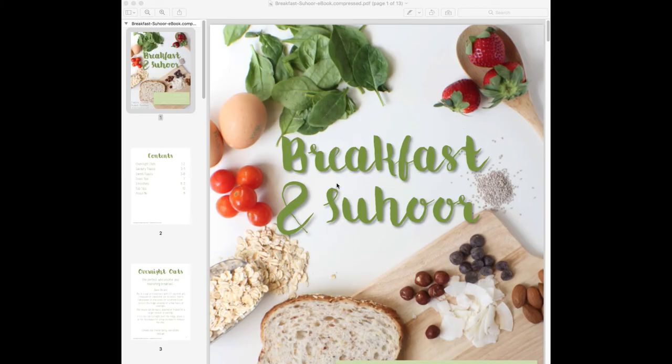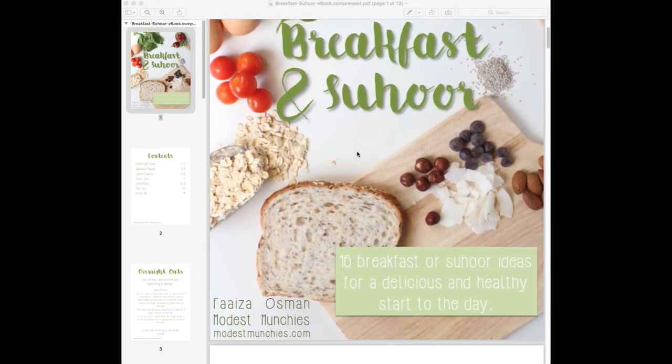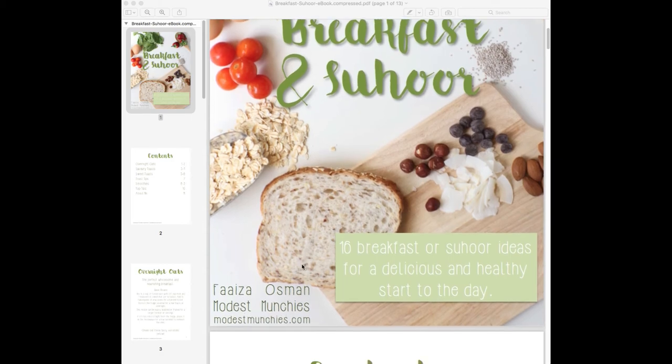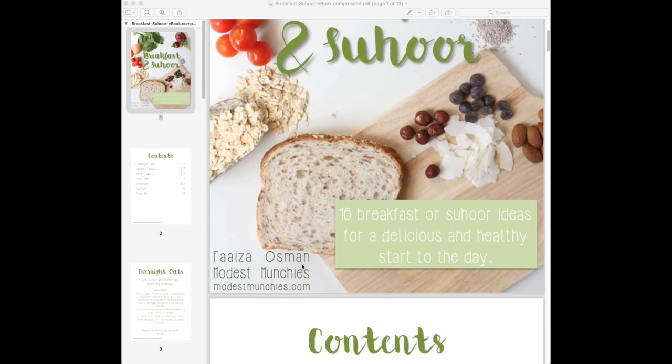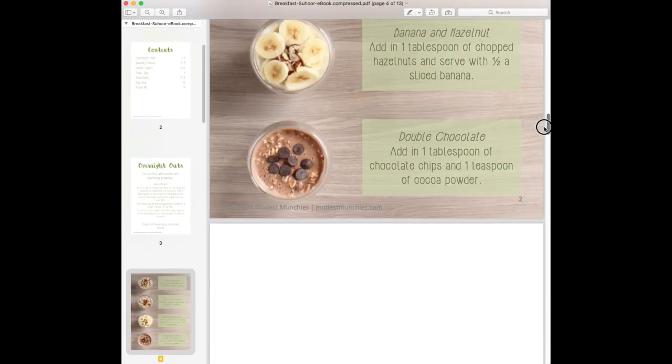Another thing I highly recommend is the Modest Munchies breakfast and suhoor ebook. I love the recipes — they're so simple to put together, the ebook is pleasing to the eye, the images are beautiful, and the ideas are ones I really enjoy. And it's free, so if you want to check it out, go to modestmunchies.com — I'll leave a link to her blog below.